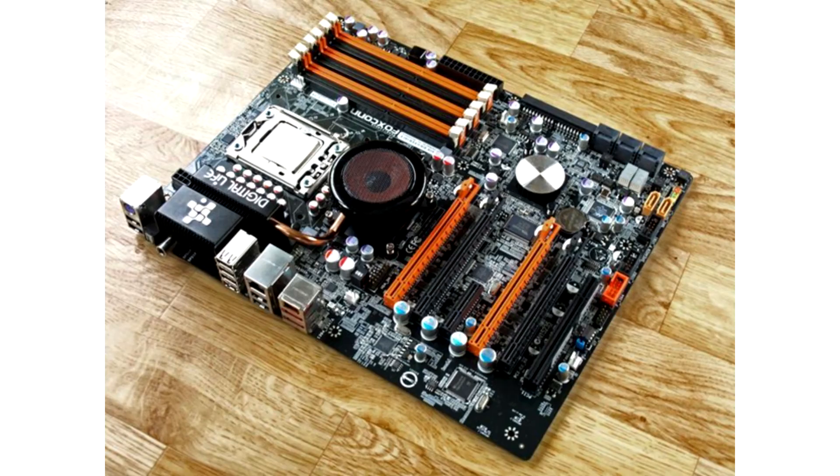Foxconn Renaissance X58 Digital Life Motherboard for Socket 1366. When you look at the motherboard, the thought immediately creeps in that something is wrong here. A speaker is placed right in the middle of the board — but it is not real, it is fake, completely made of plastic. It was installed purely for beauty, and this was the company's understanding of beauty.